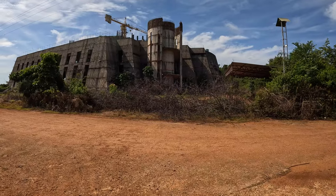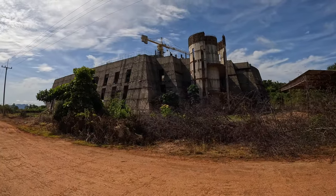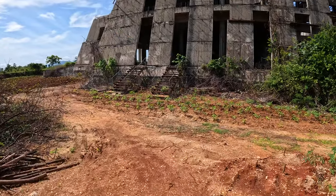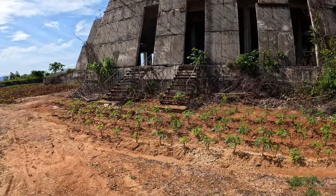We are gonna try to get inside that abandoned structure here in Kanchanaburi. I don't know what it is, but it looks interesting. Here are those stairs to lead inside the structure.